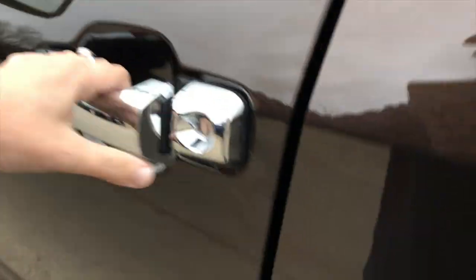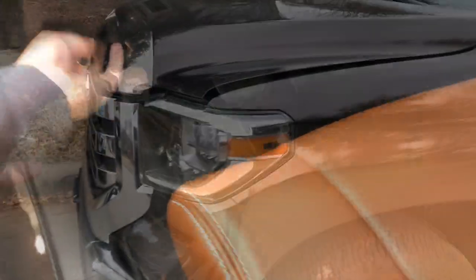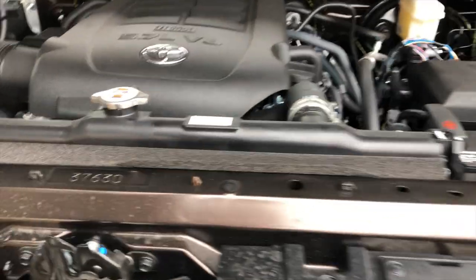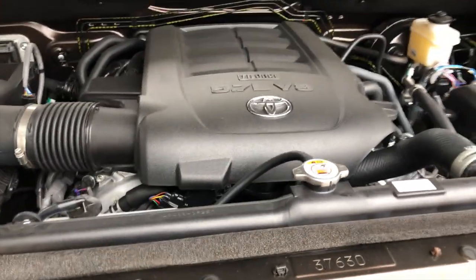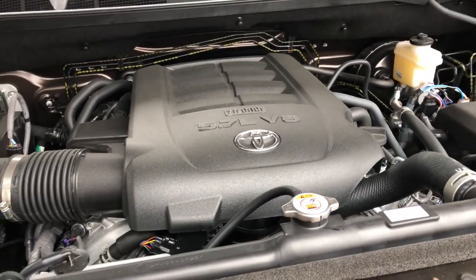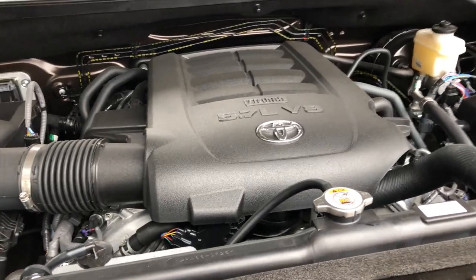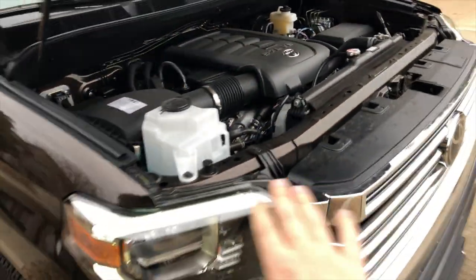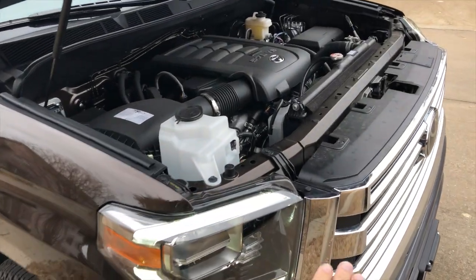One of the very biggest reasons you'll find this truck on this channel: it makes about 400 horsepower and 400 foot-pounds of torque. It's a beefy engine — you can just look at it. It's a big 5.7-liter V8 with Toyota's iForce branding and technology. This one also has the TRD air filter.